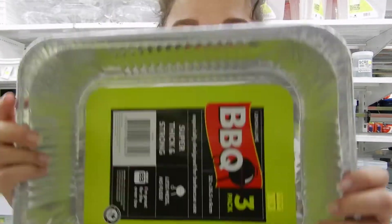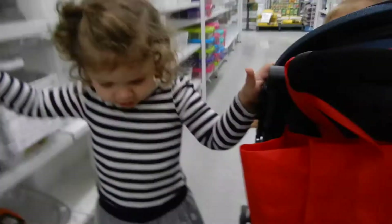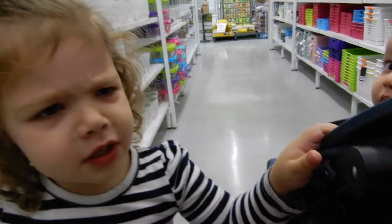The last thing I'm going to get is some barbecue trays, because this will hold the sensory play. Barbecue trays? What are barbecue trays? I can hold it. No, it's okay.